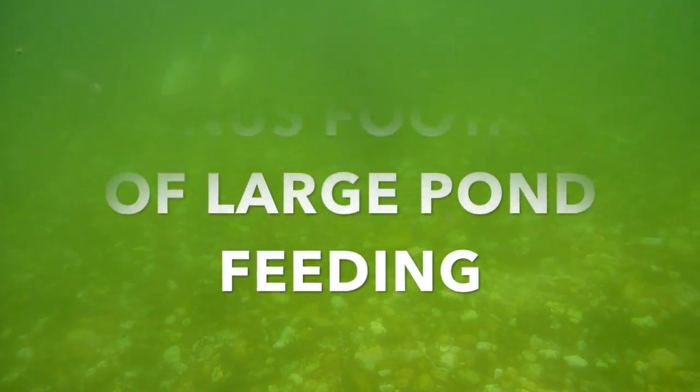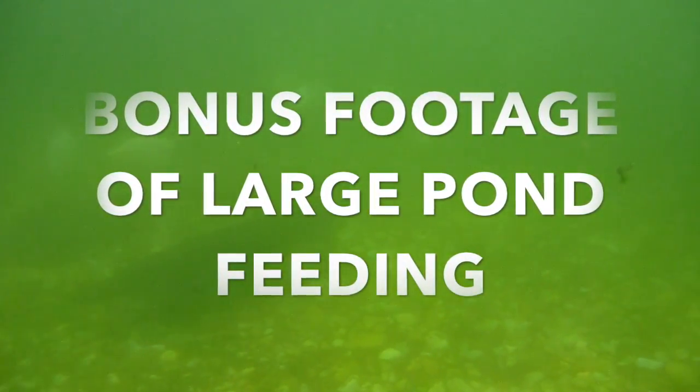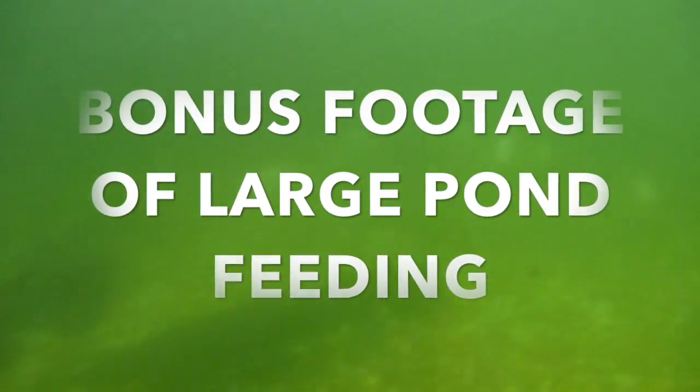I thought of throwing in some bonus footage of the large pond feeding. Unfortunately, you guys know that the algae is kind of out of control, so I have to re-film this at a better date. But I'll just try and cut a couple of the cool clips — mostly of the arapaima — so I'll re-film this, but for now I'll just include this bonus footage.